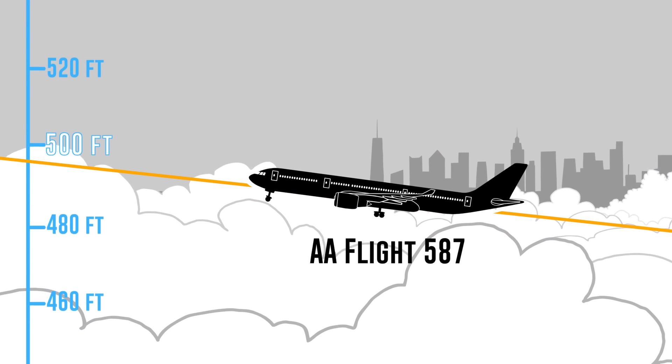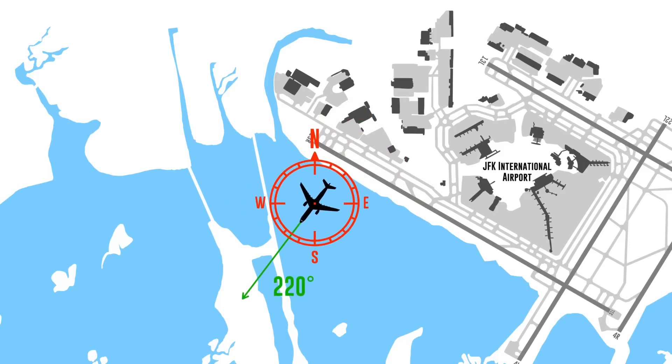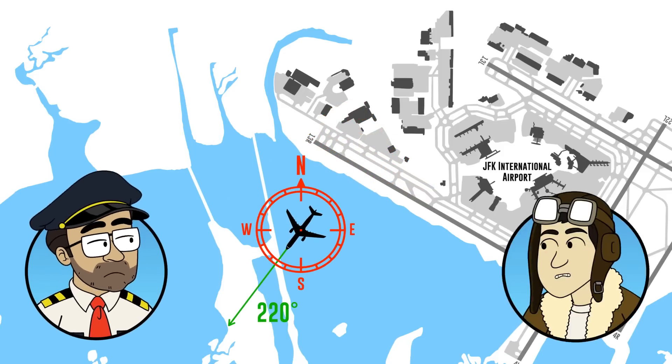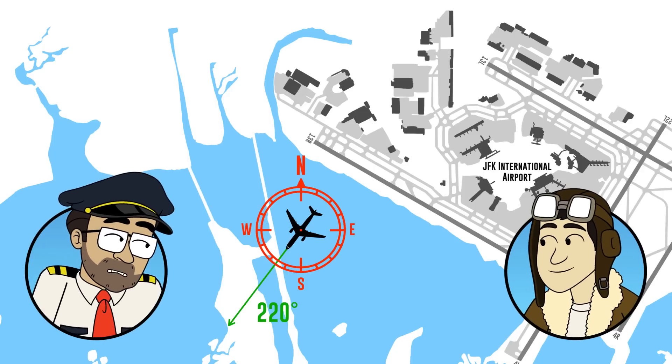Flight 587 climbed to 500 feet and began a left turn climb to a heading of 220 degrees. So they're on their ascent, they're climbing after takeoff. The takeoff was fine, everything's smooth — they're still climbing through lower altitudes, not at cruising altitude yet.